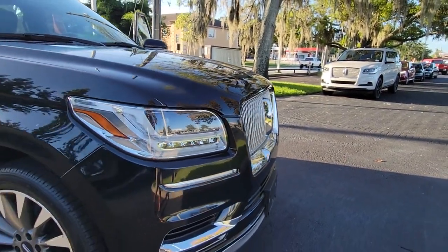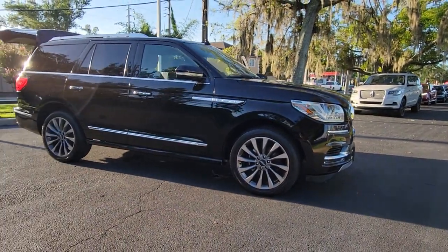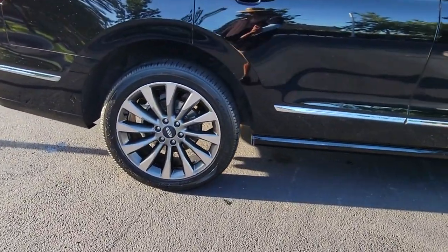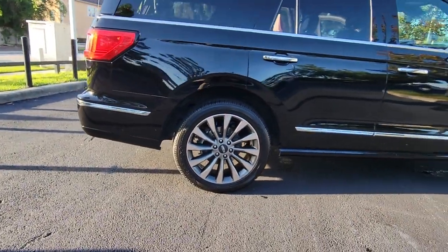You will be amazed by this 2018 Lincoln Navigator. This vehicle is an outstanding buy with fewer than 70,000 miles on the odometer. Go big or go home — here's a full-size Navigator, the luxury three-row SUV that's designed for grand adventuring.